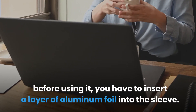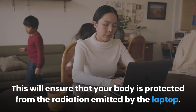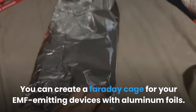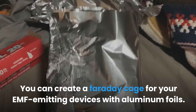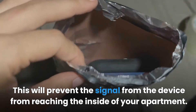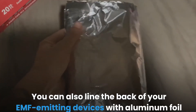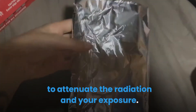If you place your laptop on its sleeve protective case before using it, insert a layer of aluminum foil into the sleeve to ensure your body is protected from the radiation. Strategy two: create a Faraday cage. You can create a Faraday cage for your EMF-emitting devices with aluminum foil — mold a sheet of foil into the shape of the device and attach it using tape. This will prevent the signal from reaching the inside of your apartment. You can also line the back of devices with foil to attenuate the radiation.